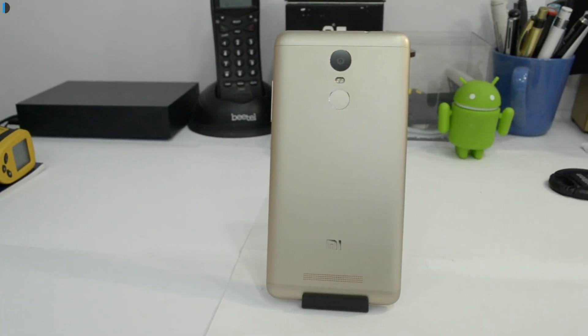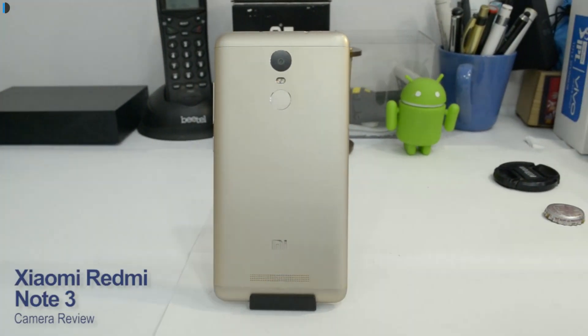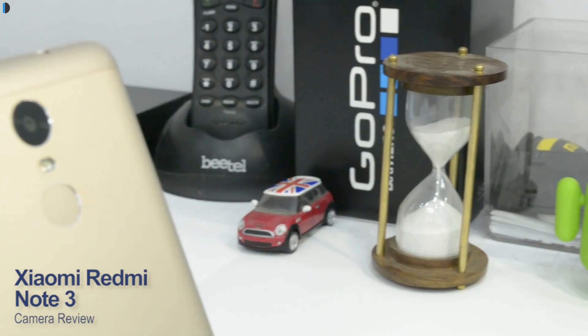Hey guys, what's up? I'm Rohit Khurana, your host on ClickDigestion, and this is a quick camera review of the Xiaomi Redmi Note 3 that has been launched in India.